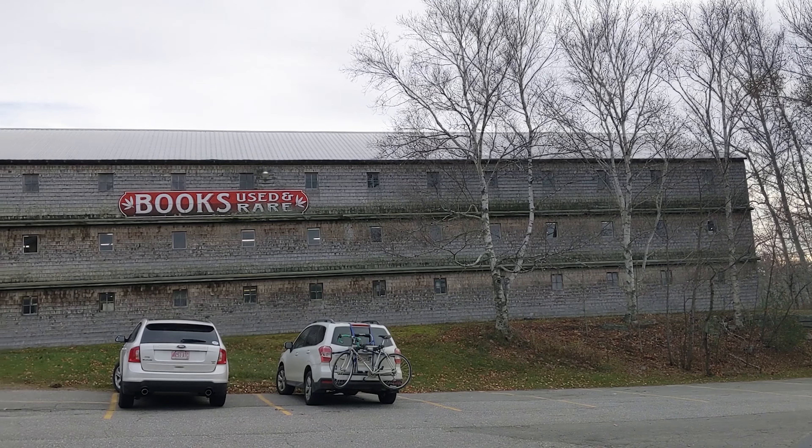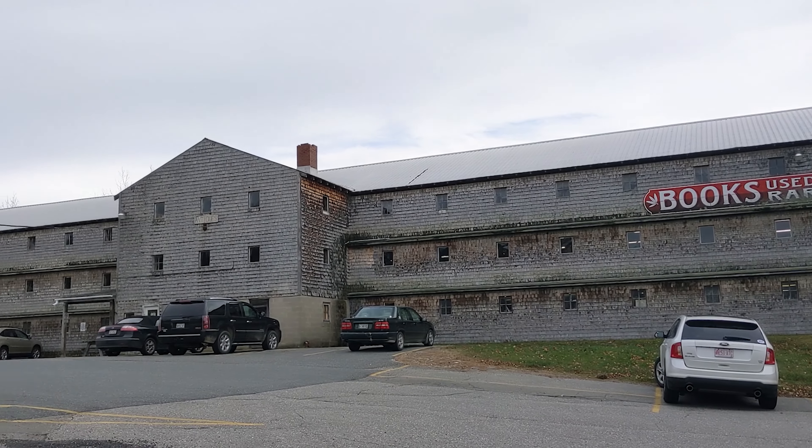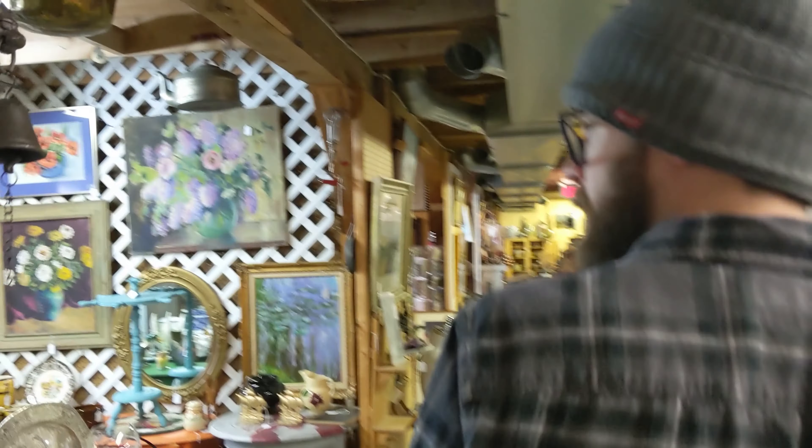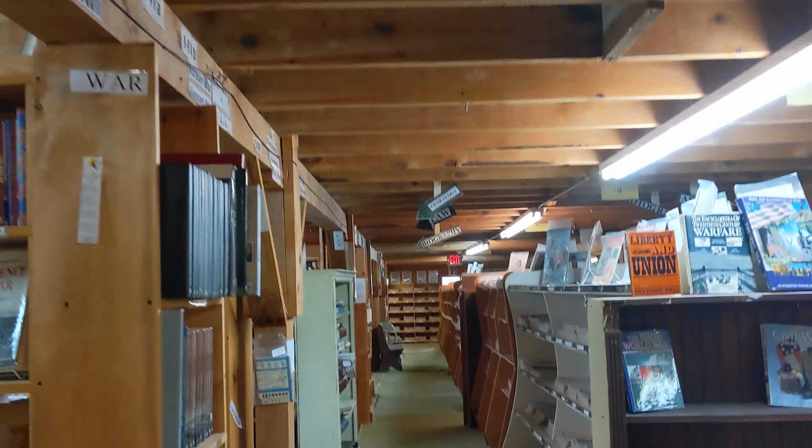We just arrived at the Big Chicken Barn antiques. I'm really excited. This was not on our plan for today, but yesterday we happened to be waiting at our hotel to check in and I saw a flyer for it. Then we were leaving town and I saw a sign about books, so we looked it up and it happened to be on our route — which is just perfect for me.